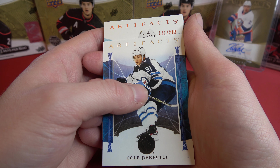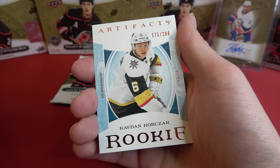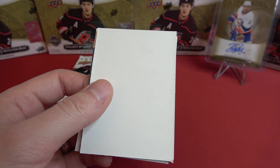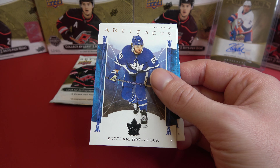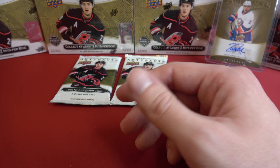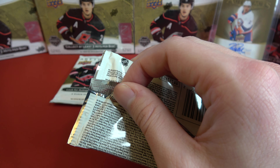And we've got Cole Perfetti. And another rookie — out of 299. Korzak — Caden Korzak. And we've got Nylander and Backstrom.